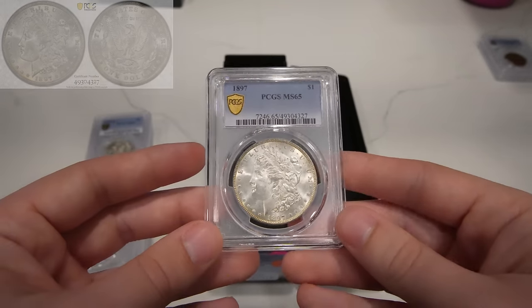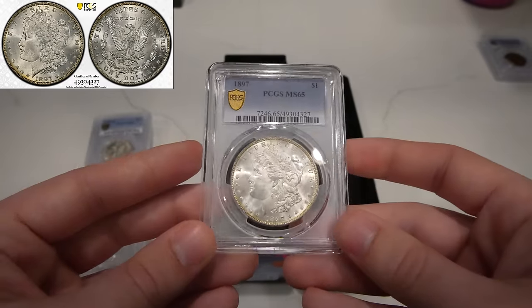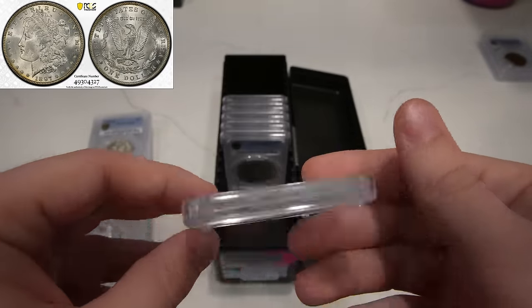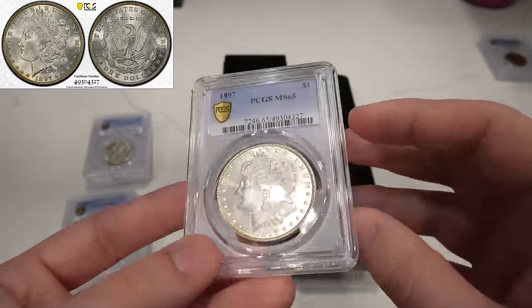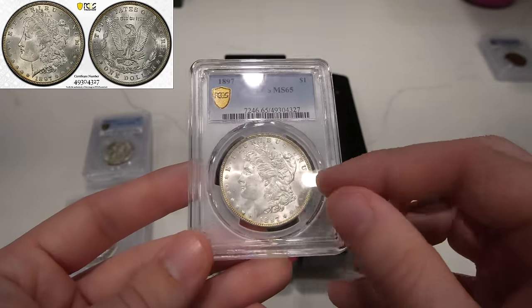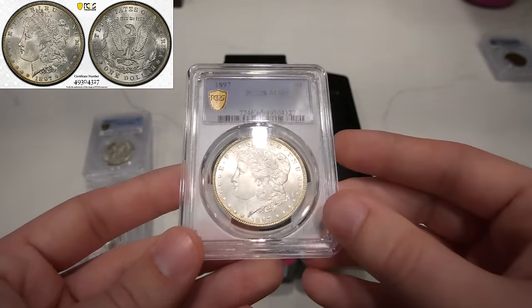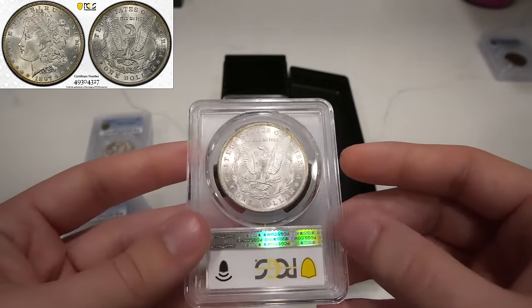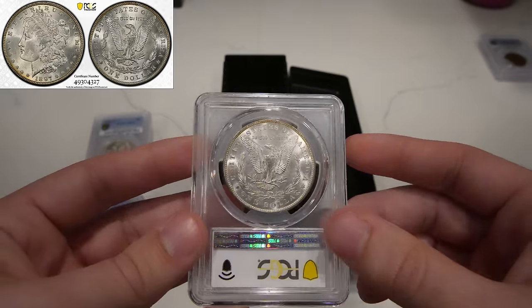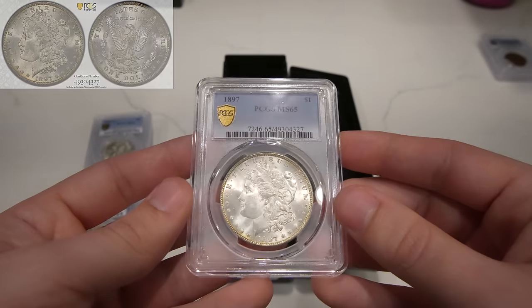Then we have this 1897 Philly, great mid-state 65 — a more common date. I personally thought this coin was a 64. You could see kind of where the softness is on the hair, and there's a big hit right on the cheek. I don't think this coin really is a grade 65, but they did grade it a 65, so we'll just run with it.